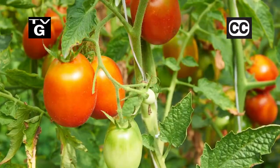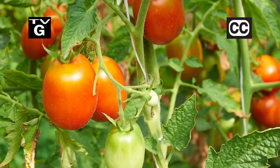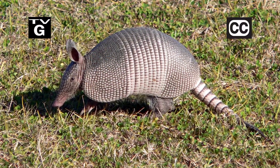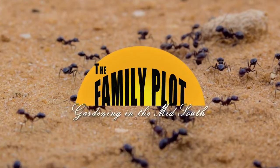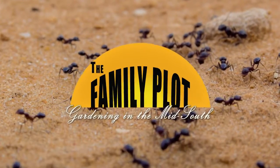Hi, thanks for joining us for The Family Plot, Gardening in the Mid-South. I'm Chris Cooper. Today we are catching up on answering viewer questions. We have questions about tomatoes, ants, armadillos and more. Questions and answers are ahead on The Family Plot, Gardening in the Mid-South.